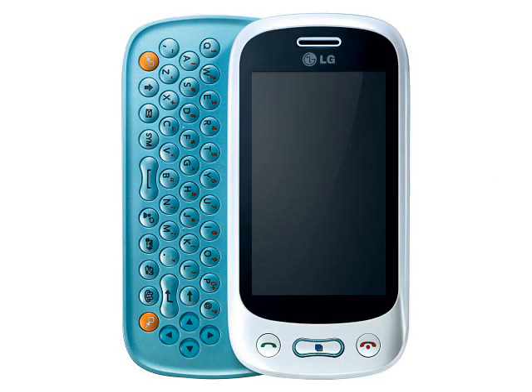We don't know what sort of camera the LG GT350 comes with, but probably something adequate rather than spectacular. We have no idea if the GT350 supports WiFi, although we suspect that it does not.